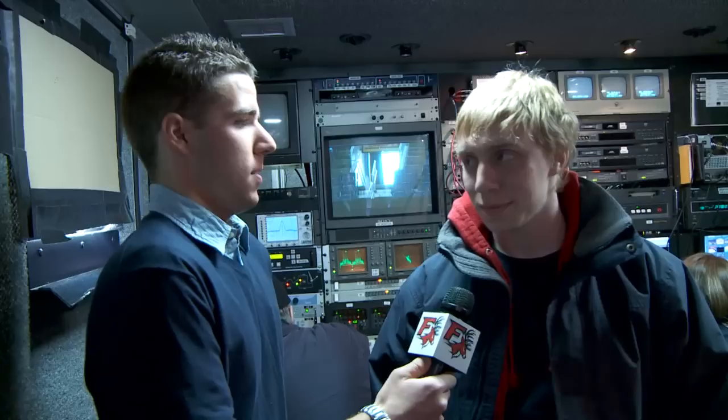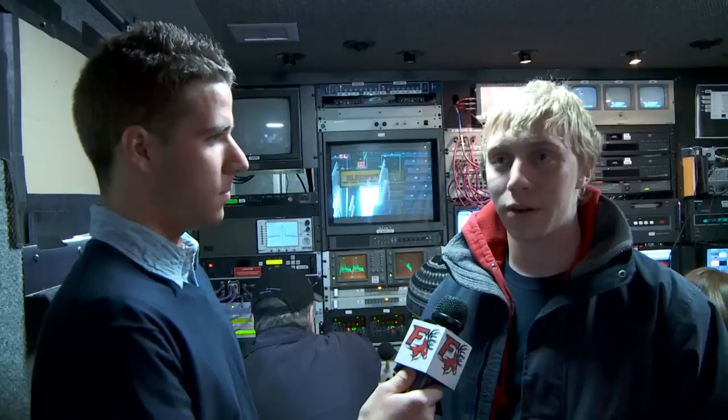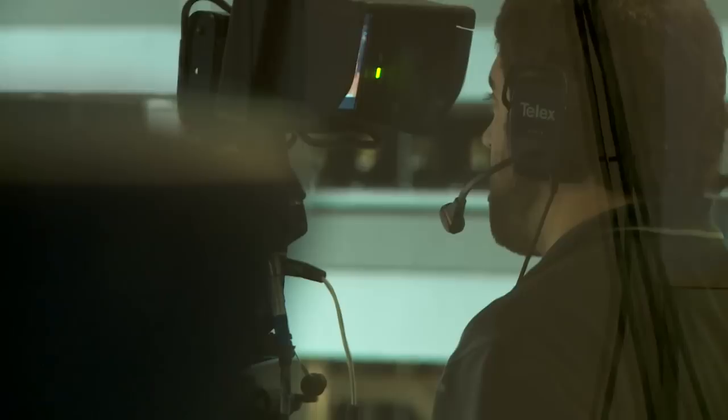And at the same time, in the back of the truck, Andrew Egan, another student, engineers all the shots. We look at all the cameras, and since they're all kind of different, we have to adjust the iris — which is how much light is let in and out — and the colors, so that we match them all to look the same. So when people are watching at home and we switch between cameras, the color difference isn't as noticeable.